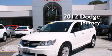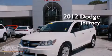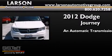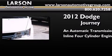This is a certified pre-owned 2012 Dodge Journey. This crossover has an automatic transmission and an in-line four-cylinder engine.